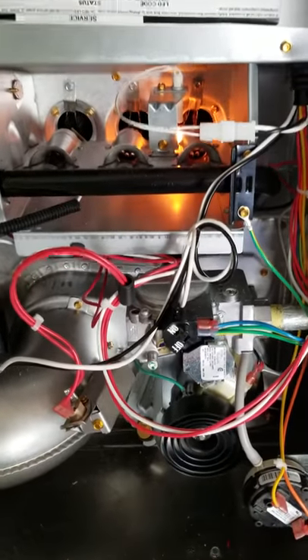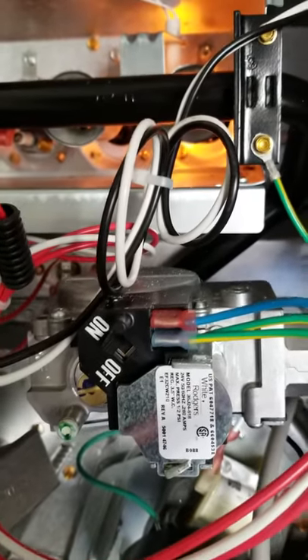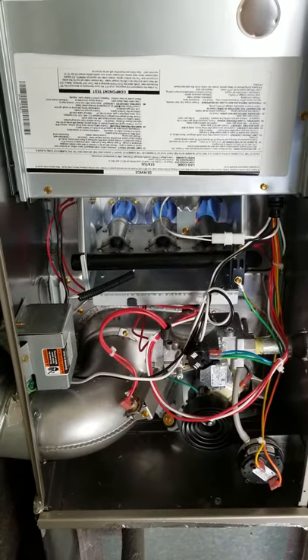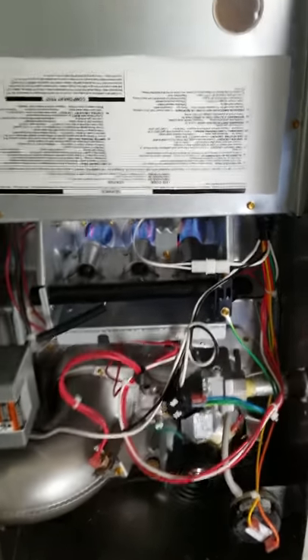Operation of the gas furnace: number one, inducer; number two, hot surface igniter; number three, you hear a click. That's your operation cycle of pretty much all gas furnaces.